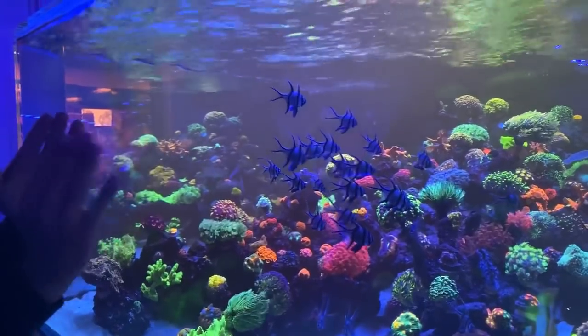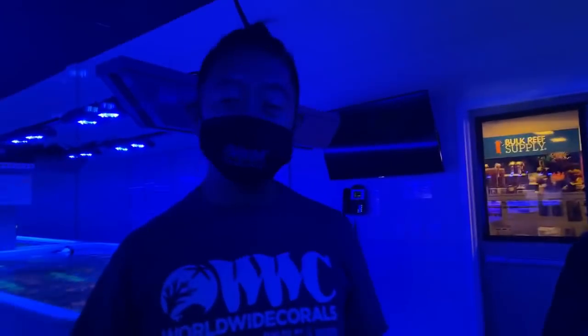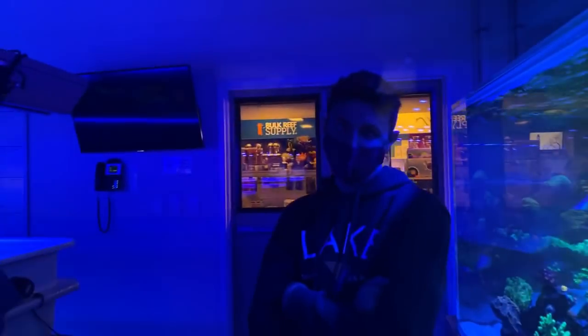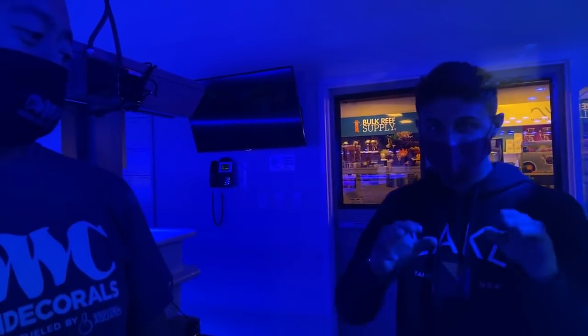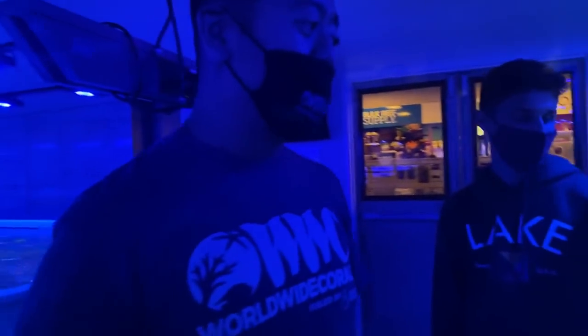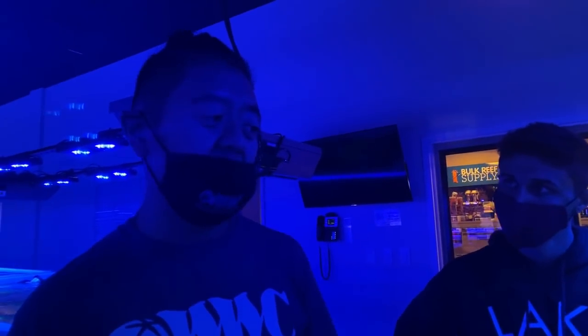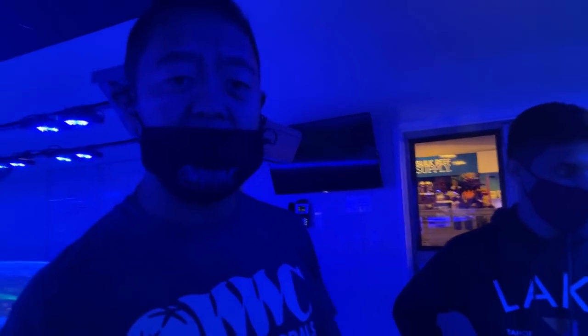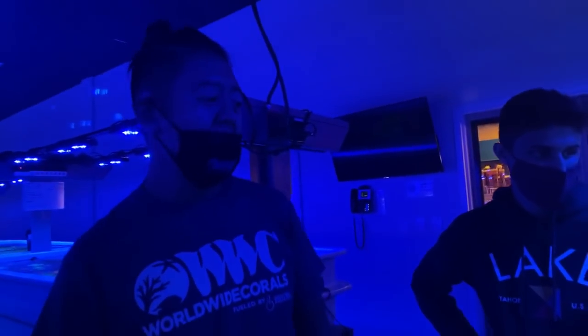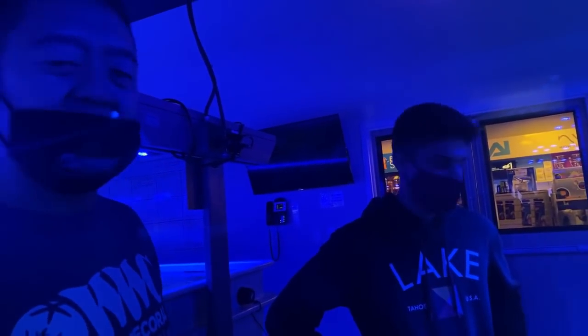Someone asked how many corals do you have? Honestly there's no way we can count - hundreds of thousands, and this is just half of it. Someone asked what coral is good for a beginner - I would really look into zoanthids, LPS, mushrooms, and leathers. Leathers are always a good one because they're really hardy, easy to keep, and come in a variety of different colors and shapes.